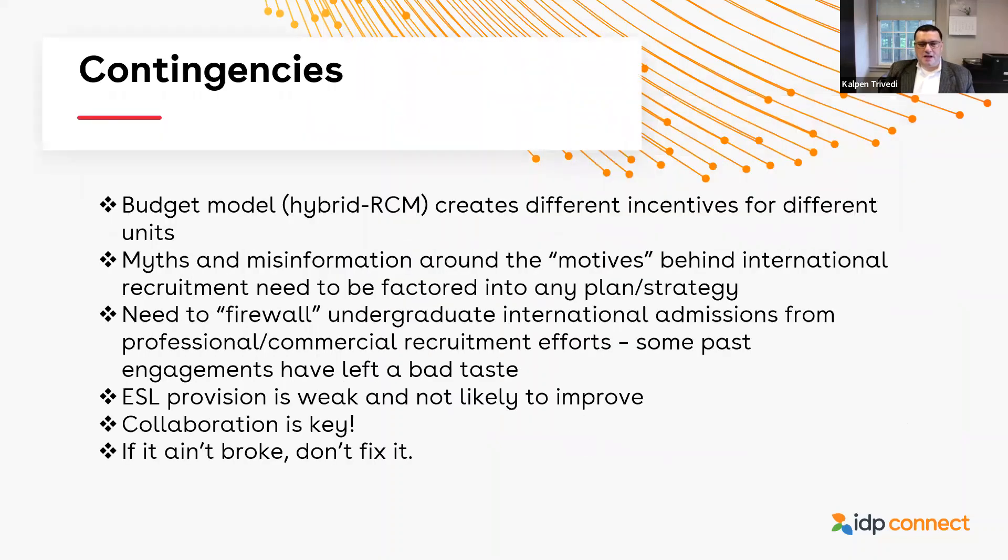Moving to contingencies — the existing realities we have to work around. Our budget model, which is a hybrid RCM — resource-centered management — creates different incentives for different units. Not every academic or administrative unit sees it within their incentive structure to wholly swing behind any international recruitment effort we may be trying to undertake. So we have to approach different units differently.